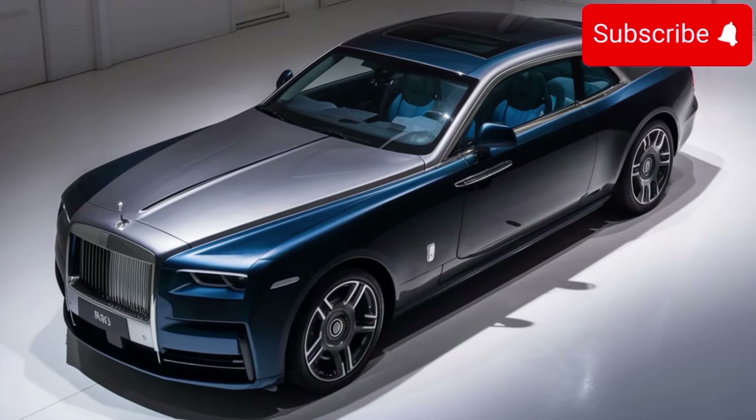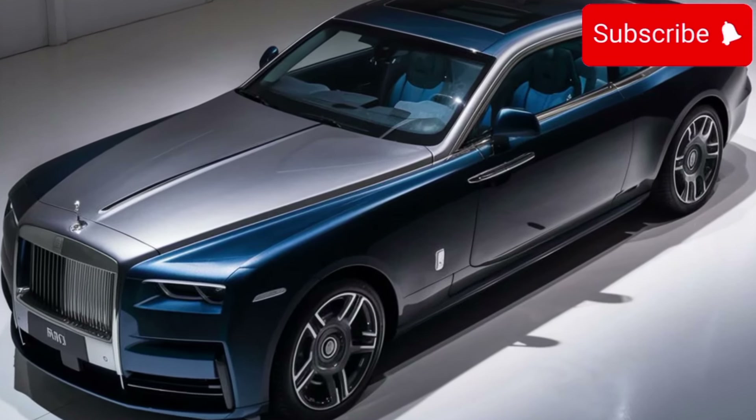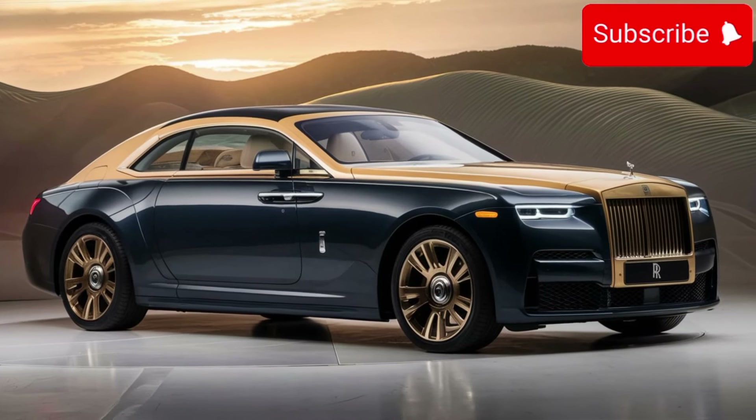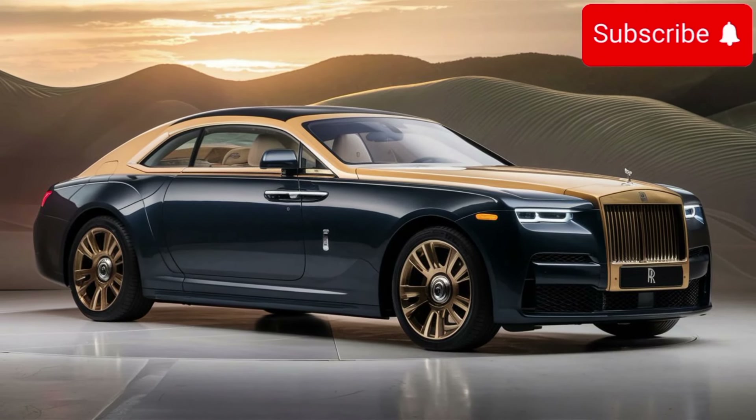Welcome to CarTrend, where we bring you the latest and greatest in the world of automobiles. Today, we're diving into the luxurious world of the new 2025 Rolls-Royce Sweptail.